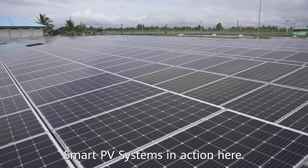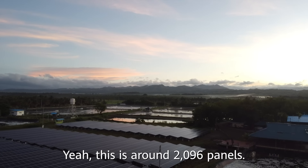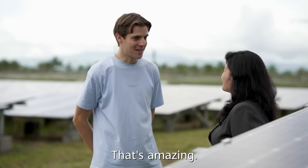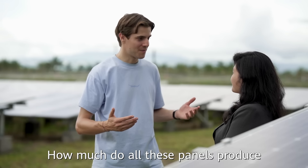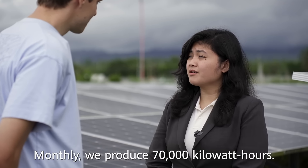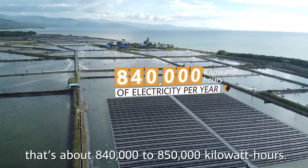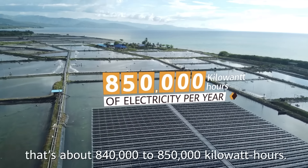Smart PV systems in action here. This is around 2,096 panels. That's amazing. How much do all these panels produce in electricity every year? Monthly, we produce 70,000 kilowatt hours. So in a year, that's about 840,000 to 850,000 kilowatt hours.